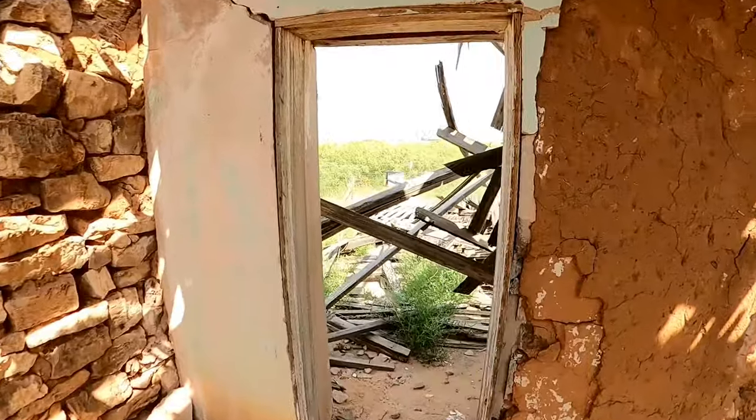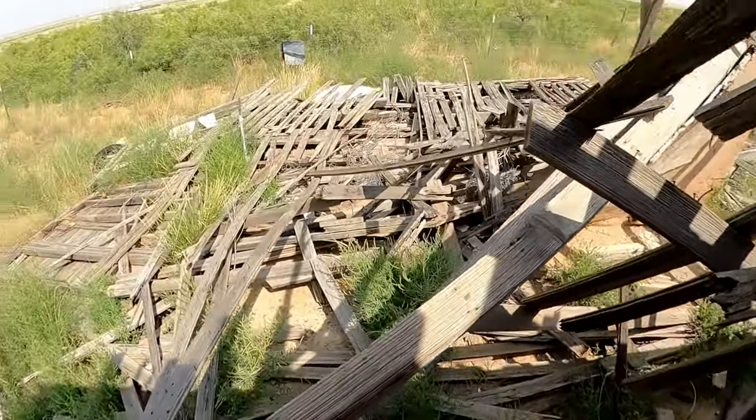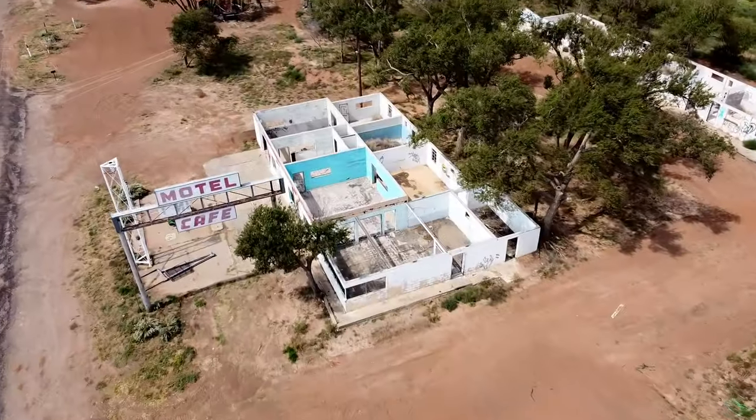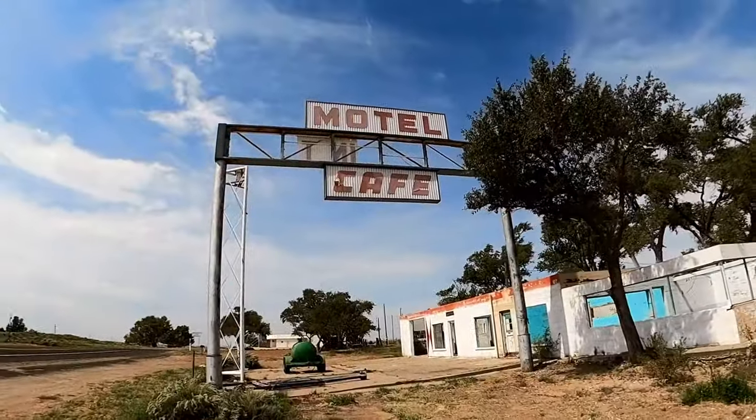Looks like there used to be more back here at some point — there's a whole wall there. Faced with a modest but locally significant economic boom, it must have looked like this town might actually be going places.